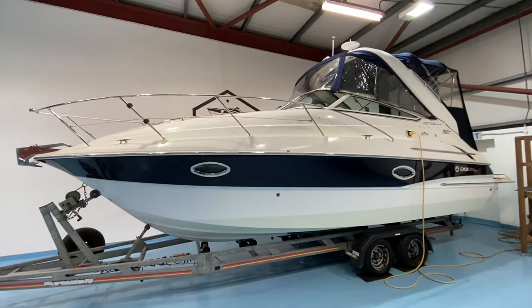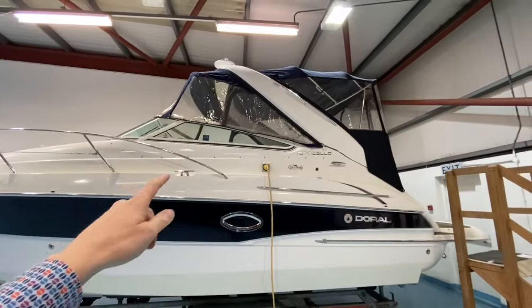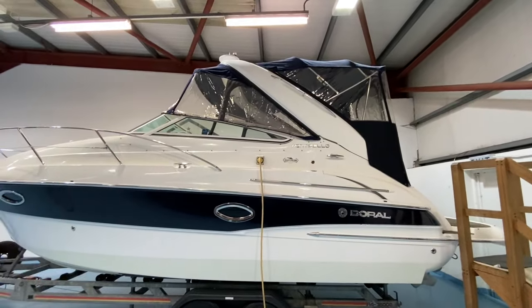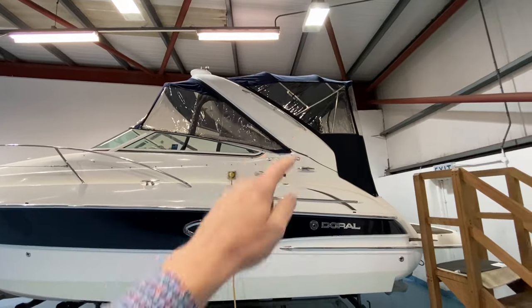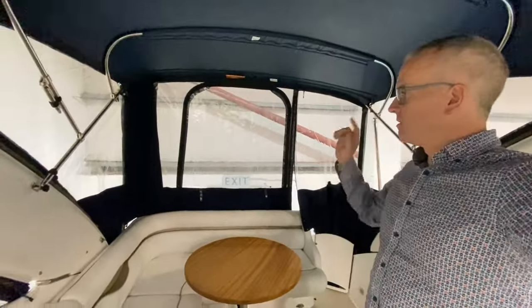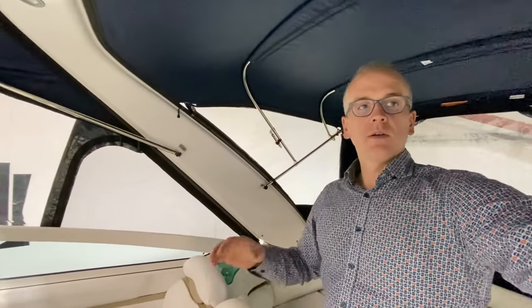The boat is being sold complete with all the covers — there's a tonneau cover which is a flat storage cover you can use for towing on the road or storing the boat. It also has a full set of camper canvas covers. There's stacks of headroom in here with full enclosure, so if you've got the heater going or you're using the boat in the rain or early spring or late autumn, it's a totally usable space up here in the cockpit.